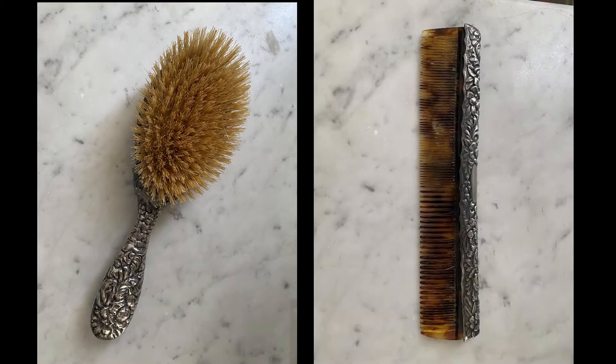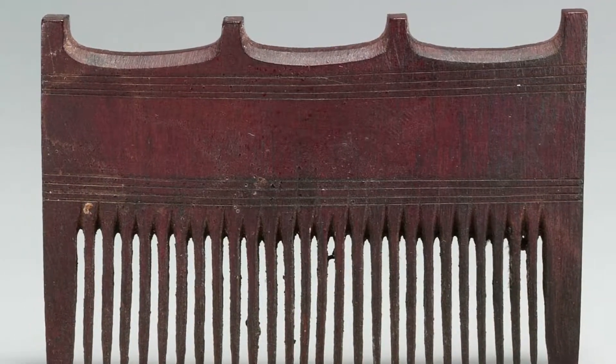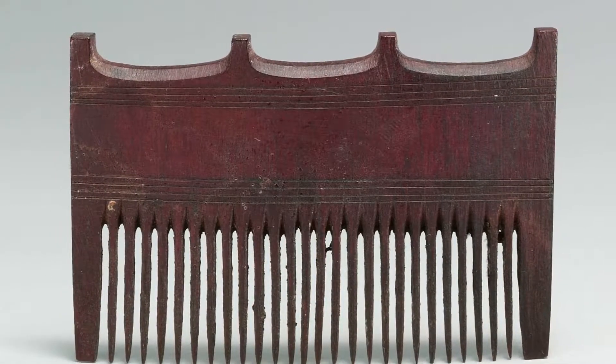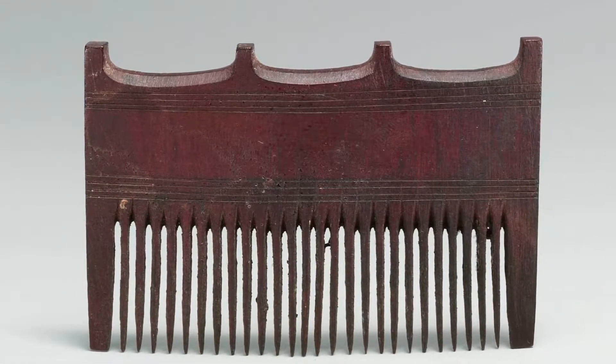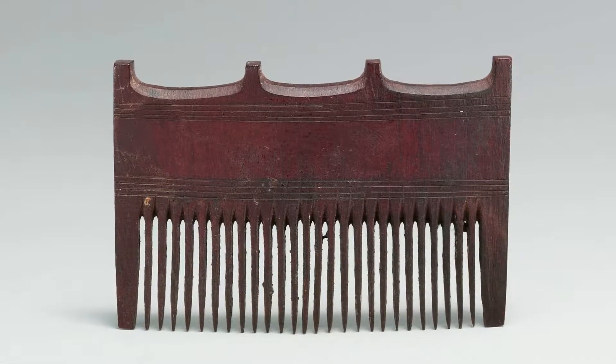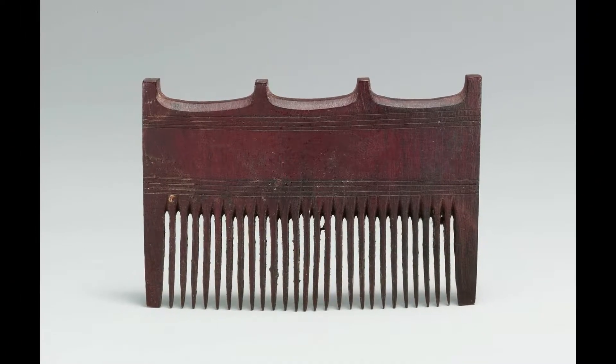A comb and brush set were part of every lady's morning and evening routine, so let's learn a bit more about the history of the comb and the brush. The comb has been in use in various cultures from anywhere between 5500 and 5000 BCE. Archaeologists have found combs in Egypt and China from around this time. Combs were originally carved from various different materials, including wood, bone, tortoiseshell, and even ivory.